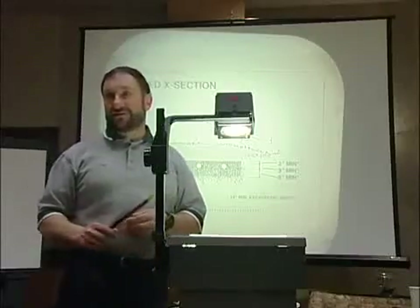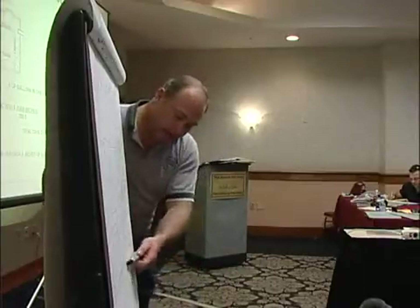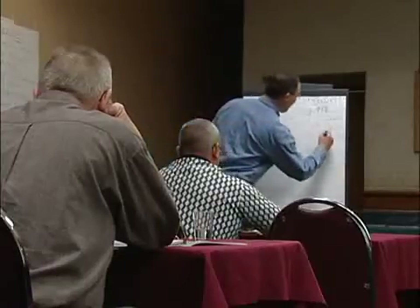In 2002, PSMA and the National On-Site Foundation formed an alliance to make PSMA's nationally recognized standards available to professionals everywhere. PSMA standards and training provide a detailed step-by-step procedure for locating, identifying, and inspecting the system, measuring and gathering data, and determining whether each component of the septic system is performing as intended.